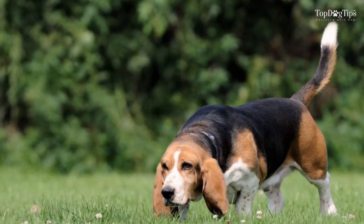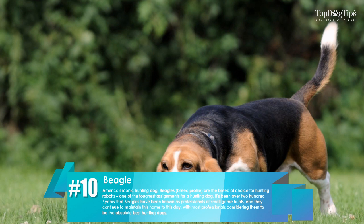10. Beagle. America's iconic hunting dog, beagles are the breed of choice for hunting rabbits, with most professionals considering them to be the absolute best hunting dogs. For more, subscribe to our channel and check out topdogtips.com.